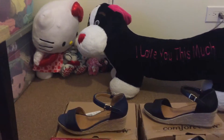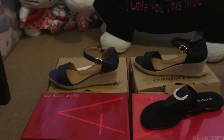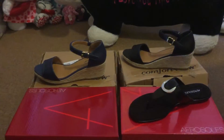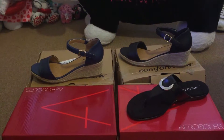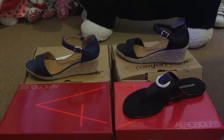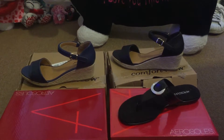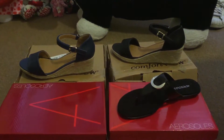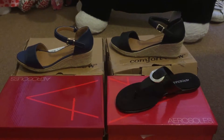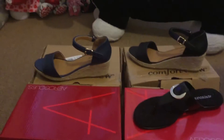One thing about FullBeauty, and also Torrid now that I think about it, is that their shoes come in medium width, wide width, or WW — wide wide. So you can kind of play with your shoe size just a little bit, as I'll show you in a moment.